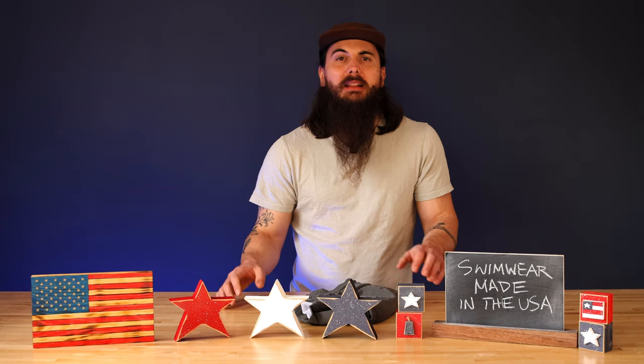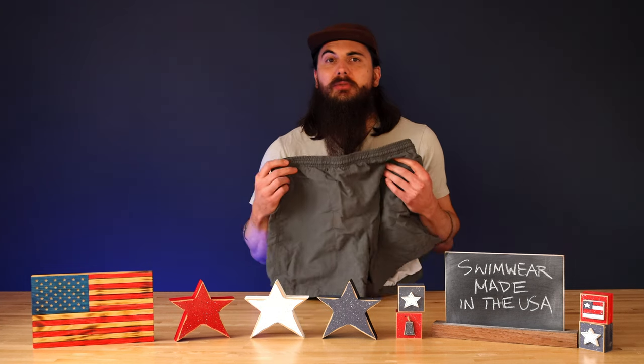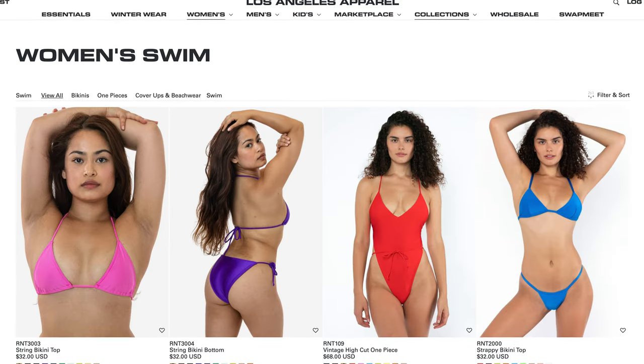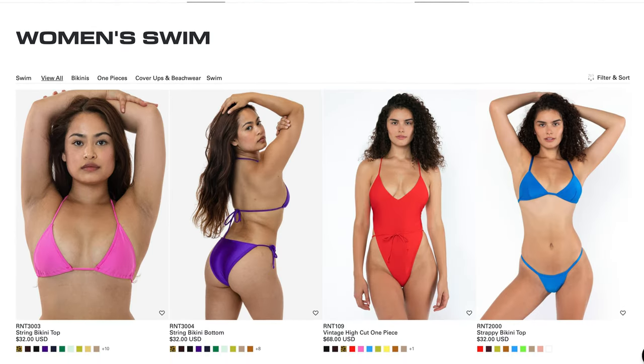The last brand I'll cover in today's video is Los Angeles Apparel. Los Angeles Apparel is a big clothing manufacturer in Los Angeles, California, and they make a lot of different clothing options for men and women. Their swimwear is really popular too. I have this really basic option from them which is my go-to during the summer months, and they have a lot of bikini options and other great swimwear for women as well.